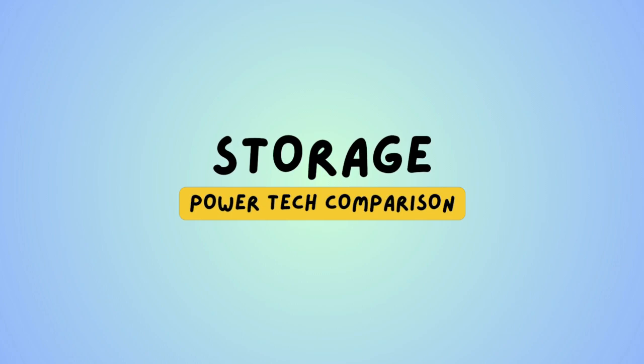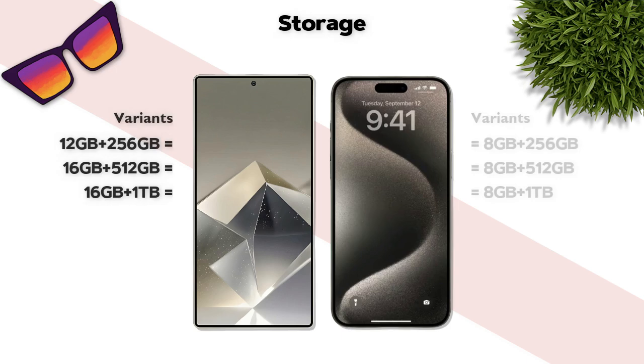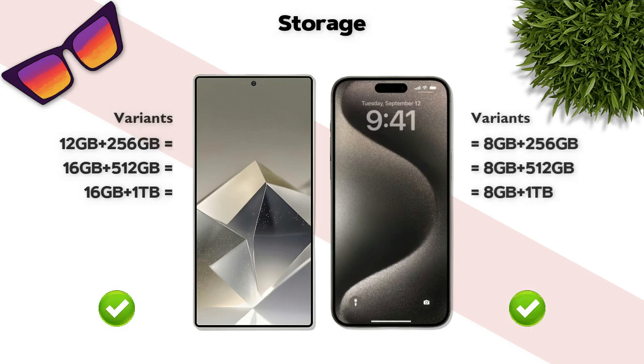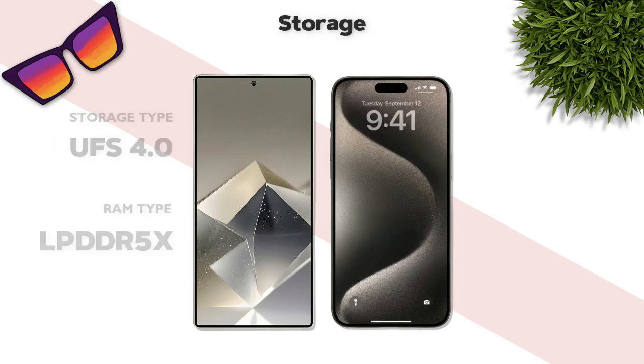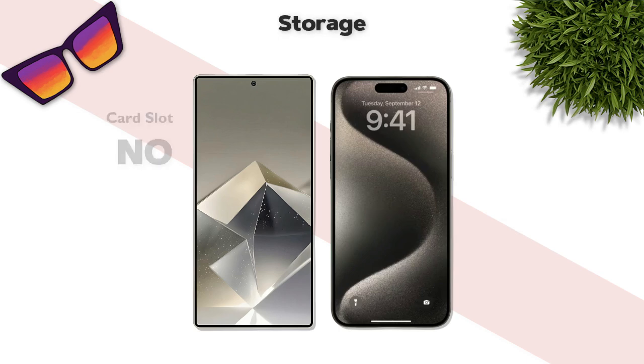Storage: both phones offer the same variants. RAM type: LPDDR5 — same. Card slot support: no, for both.